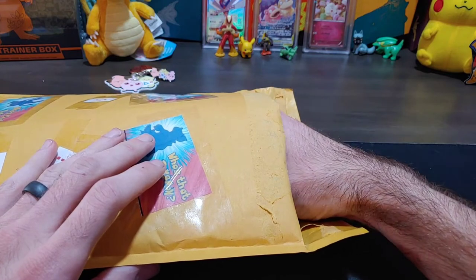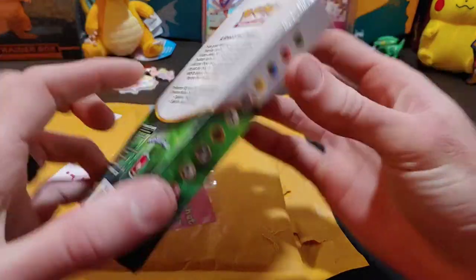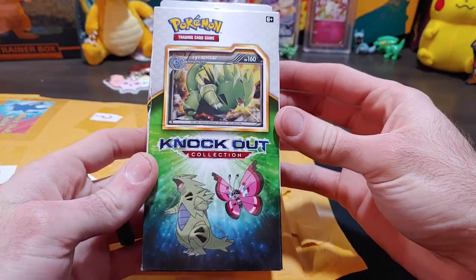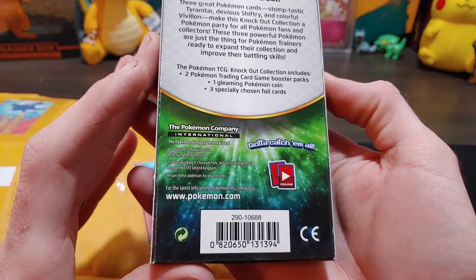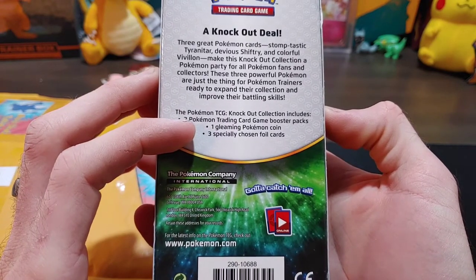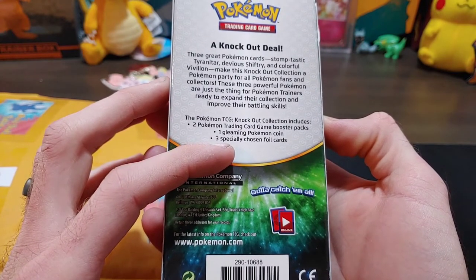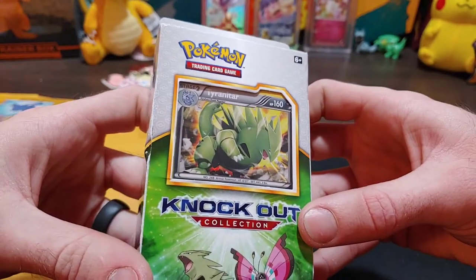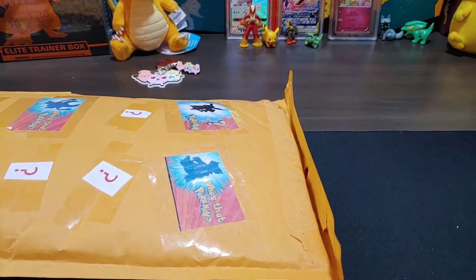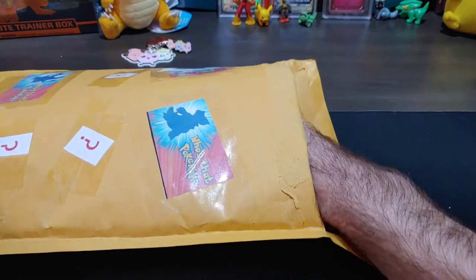Oh, I feel something like a deck almost. Okay, it's a Tyranitar Knockout deck! It does look a little damaged. Two Pokemon TCG — oh okay, so this comes with booster packs in it, that's really cool! And the Tyranitar on the front is a reverse holo Tyranitar. We'll open that up in a second, let's keep going through the mystery box — I'm feeling a lot of weird paper stuff.